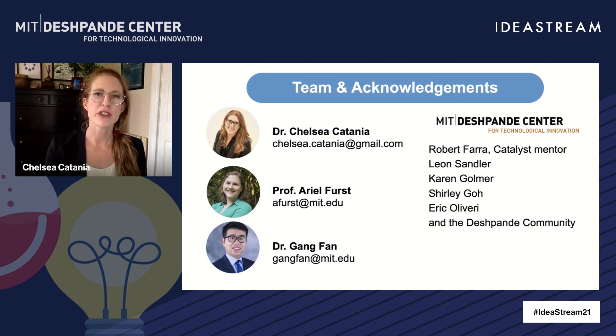If there's a microbe you want to protect, we'd love to talk to you further in the breakout room. And with that, I'd like to acknowledge our team: Professor Ariel, Dr. Gong Fan, and the Deshpande Center members for their advice and support. Thank you.